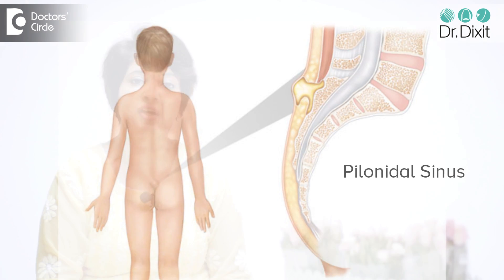Both these conditions can be initially non-painful and later they can become painful. So it is better, even if you have a non-painful nodule for 10 days, to get an opinion from either a dermatologist or a surgeon who can examine it and decide whether any treatment is needed.